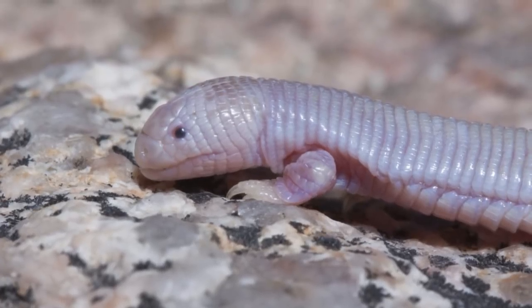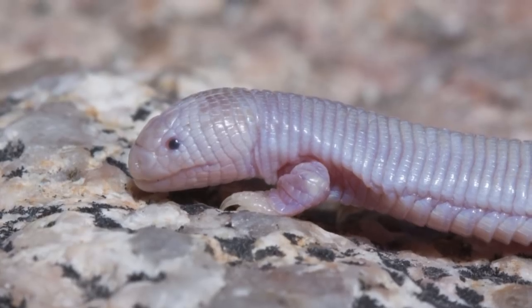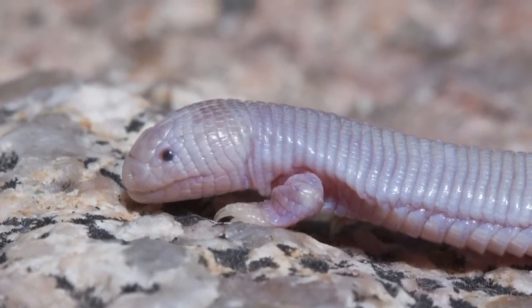Welcome back to Animal of the Week. This week's animal is the Mexican Mole Lizard, a cute worm-like animal that seems to be going through an identity crisis, unsure whether it wants to be a lizard or a worm.